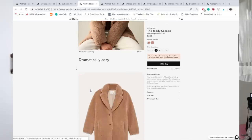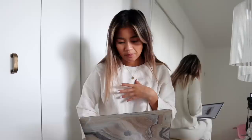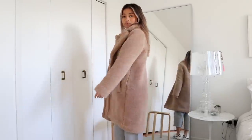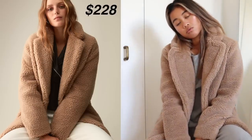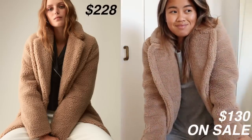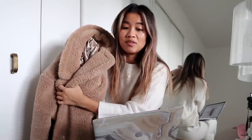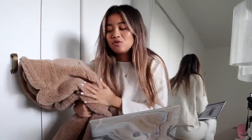I have to give an honorable mention to the Teddy Cocoon Jacket by Wilfred Free from Aritzia — it's $228, and it's currently on back order. You can get it for half the price: I got this one from the Gap and it's so soft. It was retailing around $200, but there's a 40% off coupon on the Gap site right now plus an extra 10% off, so I paid around $130 total with tax and shipping — that's $100 less than the Aritzia version, with the same look and similar quality.